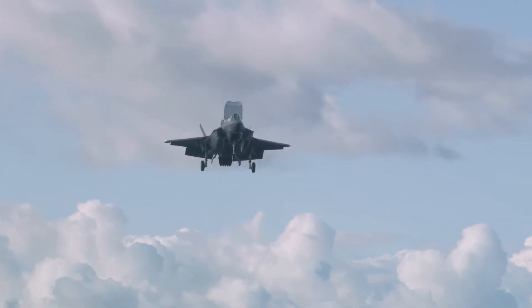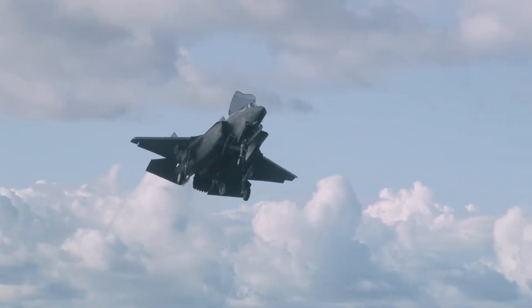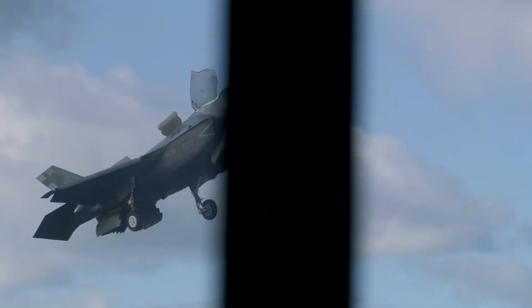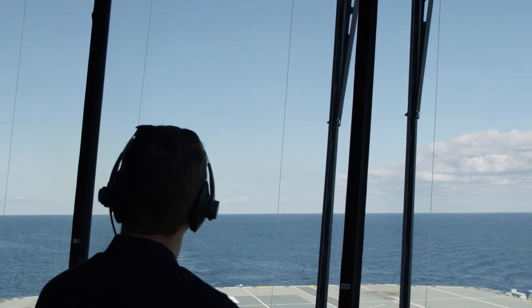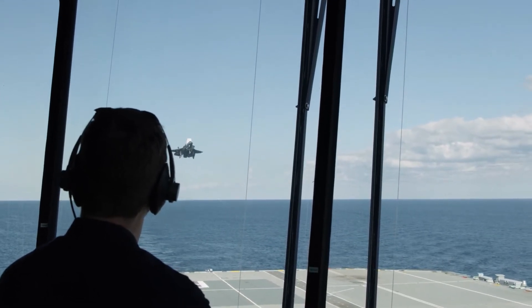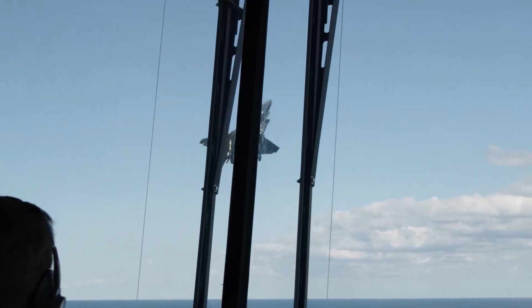The Prince of Wales is the only one of the two ships equipped with a gyro-stabilized version of the Bedford Array, a glide path alignment cue that allows F-35 pilots to fly an accurate path to the ship's deck. The F-35s have also performed the first launches and recoveries from the ship in the aircraft's so-called beast mode, equipped with external stores. Such heavier loads require longer run-ups to the ship's ski jump.